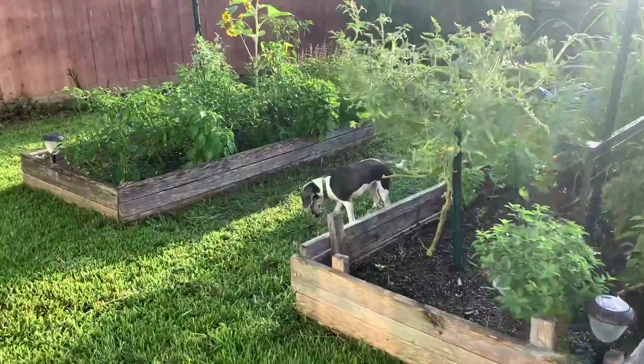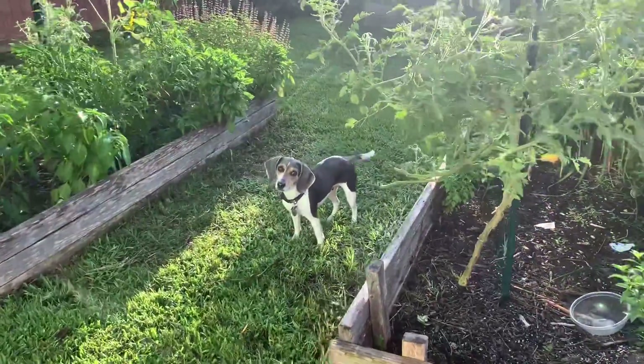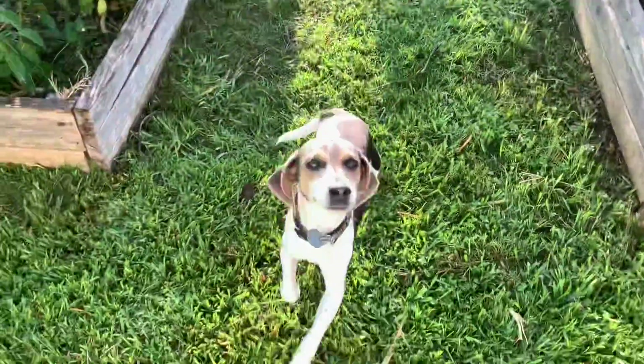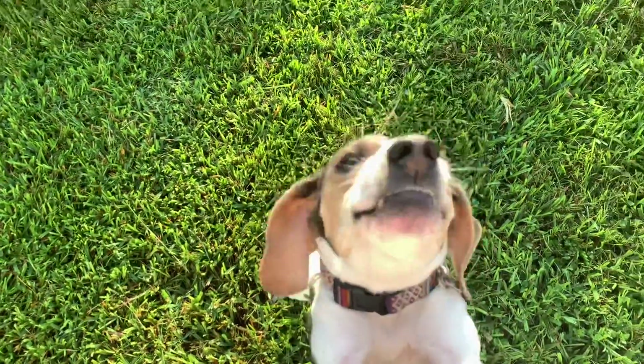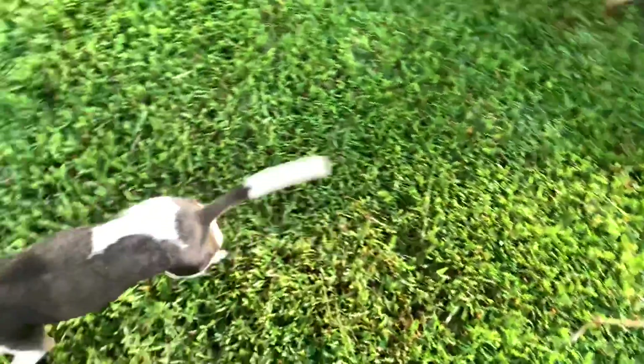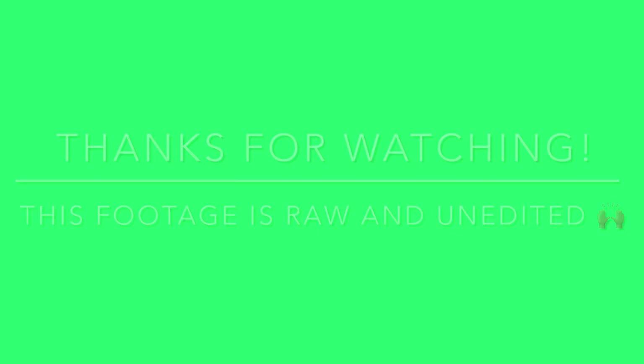And there's Stella being cute. Say hi, Maddie! Hi — she says hi! Good girl. Okay, go back to being a puppy.